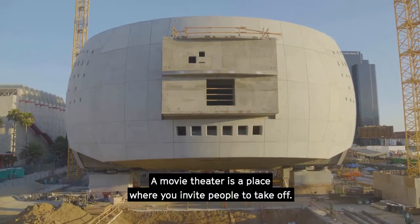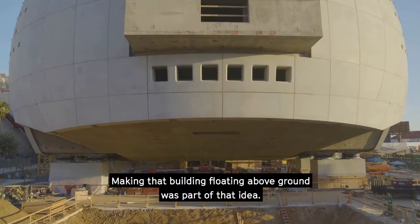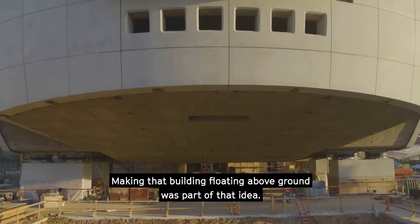A movie theater is a place where you embark people to take off. Making that building floating above the ground was part of that idea.